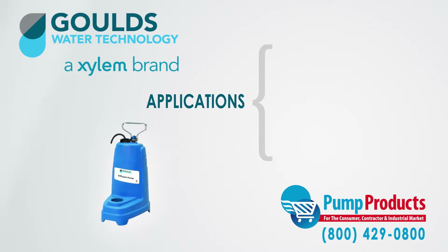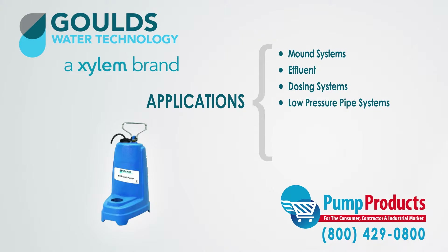The PE Series Sewage Pumps are specifically designed for mound systems, effluent, dosing systems, low-pressure pipe systems, basement draining, heavy-duty sump, and dewatering.